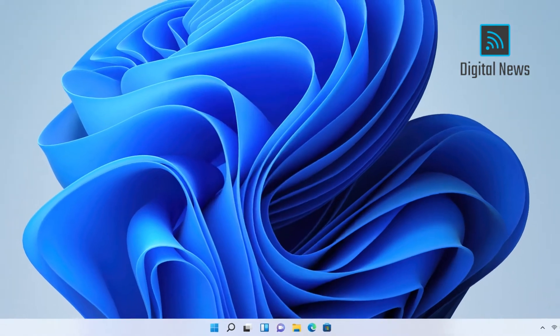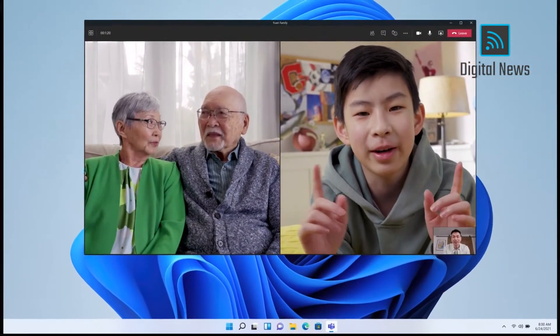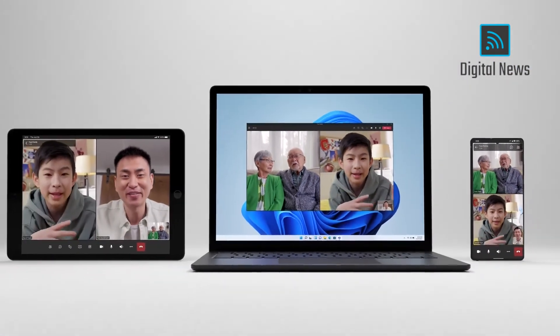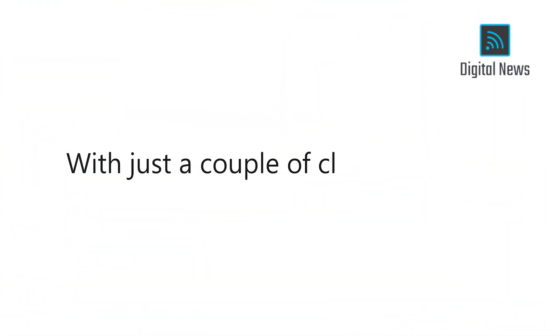You can chat, call, video call with anyone, anywhere in the world. And no matter what platform or device you're using, it doesn't matter. Whether you're on Windows, iOS, or Android, it doesn't matter. What's amazing is that with one touch, around the world, you connect with the people you love.